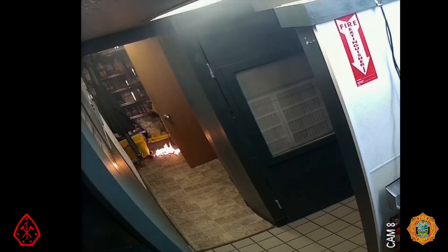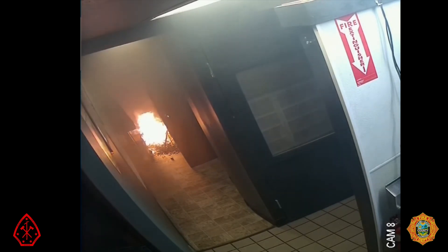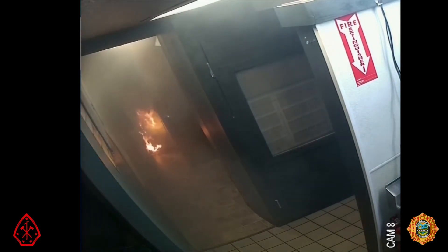A short circuit in a light fixture starts a fire in the pantry utility room in an apartment on the 15th floor of a 30-story building. Within moments, the fire is extinguished with one sprinkler head. The sprinkler system performed exactly as it was designed to do.